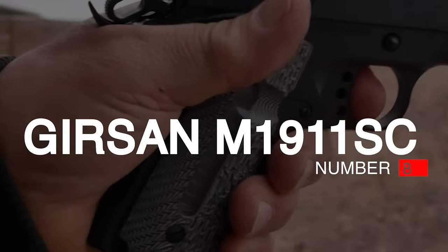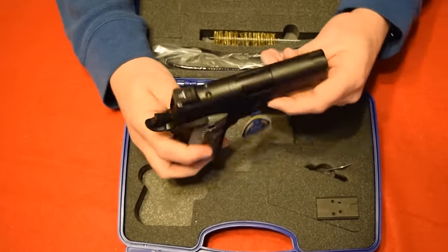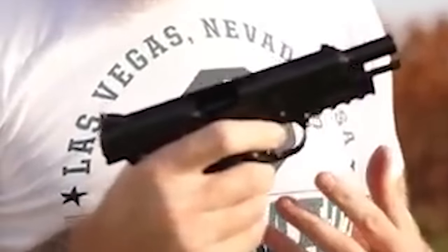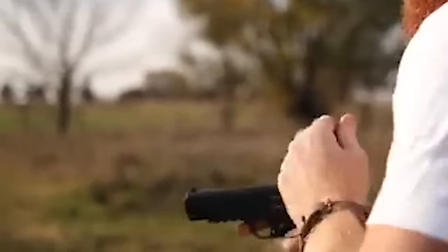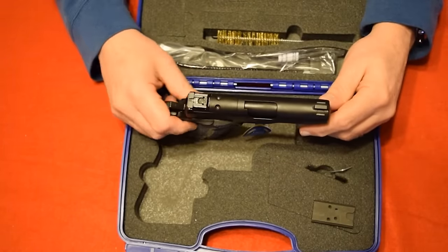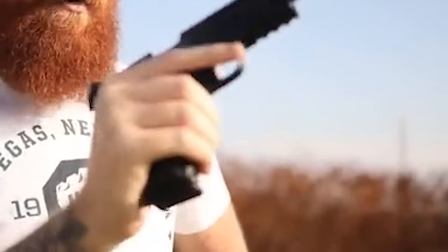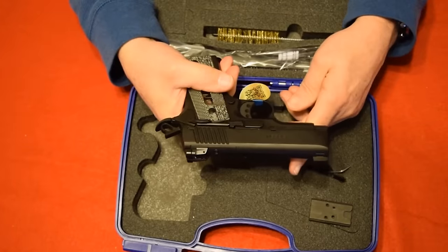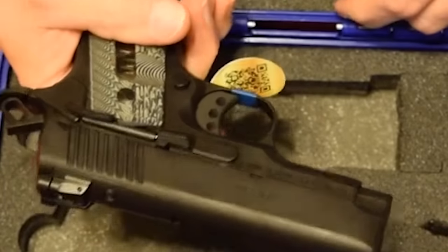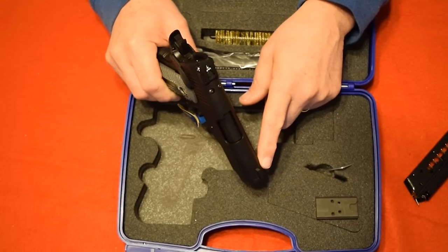Number 8: Girsan MC1911SC, $700. The Girsan 1911 lineup is a feature-rich series of 1911 single-action models that would make John Browning proud. European American Armory has begun importing these fine examples of a classic firearm. The MC1911SC is built on the compact officer-sized frame made from forged aluminum, offering strength while being lightweight. It is chambered in the powerful .45 ACP and holds six rounds in the flush-fitting mag.